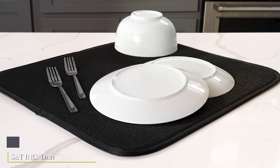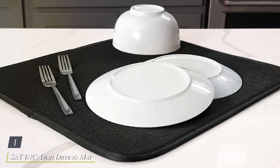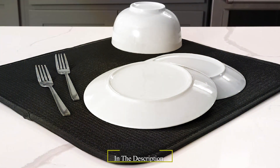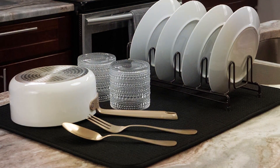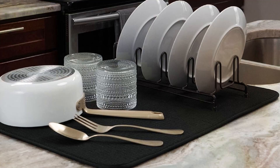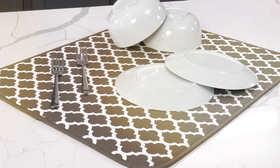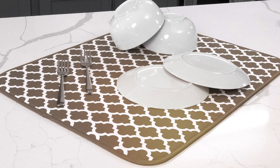Number 1. S&T INC. Dish-Drying Mat, crafted from highly absorbent microfiber to enhance your kitchen cleanup routine. This mat is designed to absorb water quickly from freshly washed dishes, glasses, and utensils, preventing water spots on countertops. Its generous size provides ample drying space, while the non-slip backing keeps the mat securely in place.